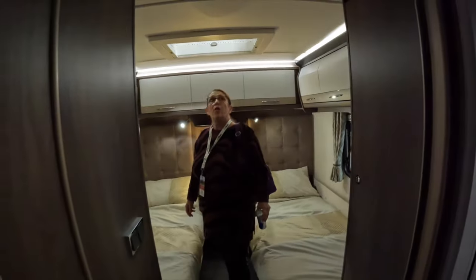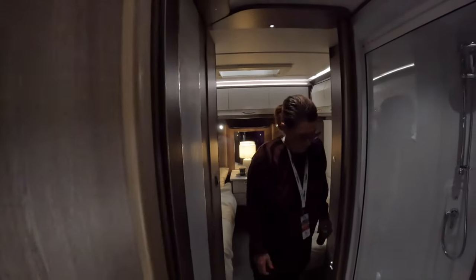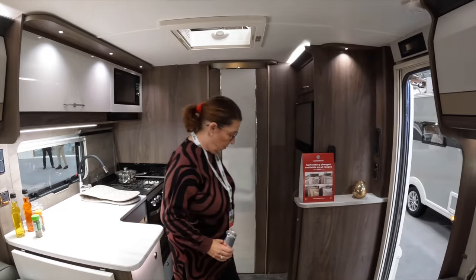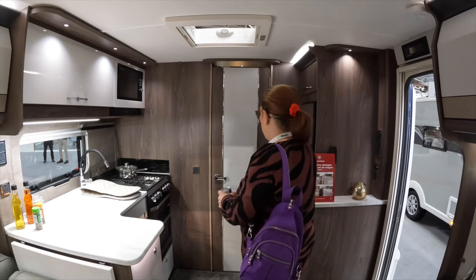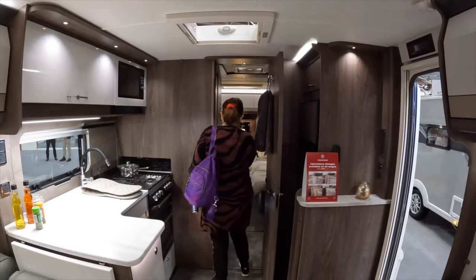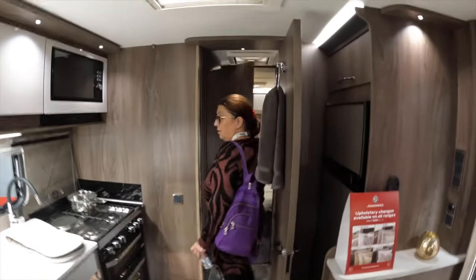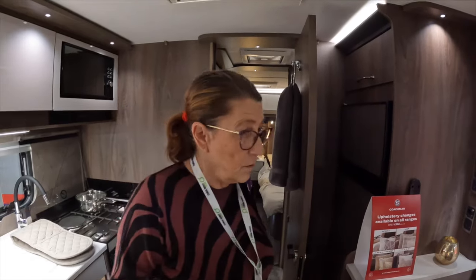That is nice. Oh dear, oh dear, oh dear — I think we're turning. Welcome to the dark side! And then of course — the mid-bathroom. Obviously because it's a mid-bathroom, if you do have people stopping, you can shut the door and use the toilet. That is, I think, the biggest toilet and bathroom area that I've seen. It's really good.